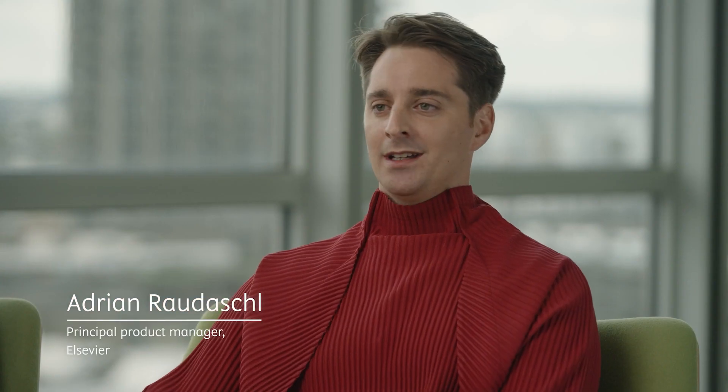I'm Max. I'm responsible for analytics products within Elsevier and also the data platform that takes data and actually feeds our analytics products. I'm Adrian Radishul and I'm leading the effort around generative AI on Scopus.com.